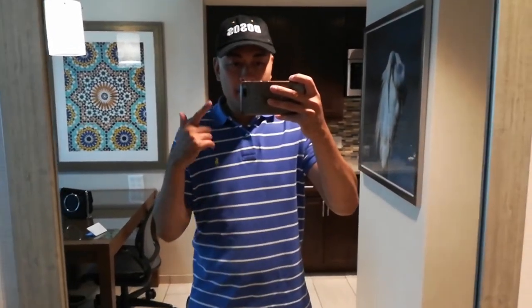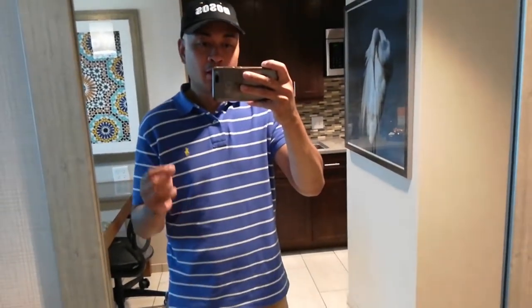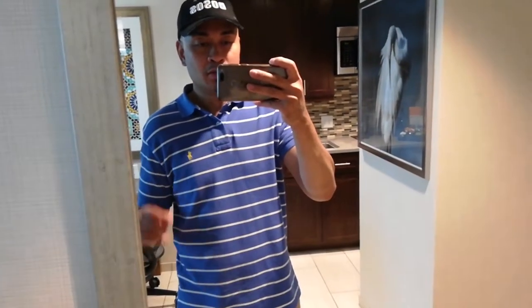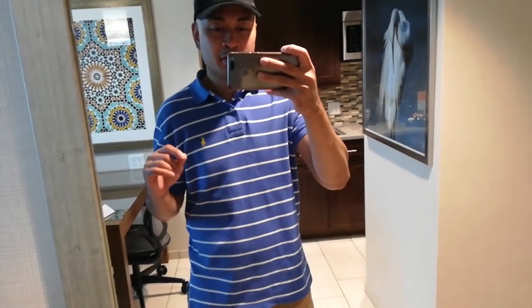Hello world, this is ML. I am back with another video blog, but this time I'll be doing a hotel review on a hotel called Homewood Suites by Hilton.